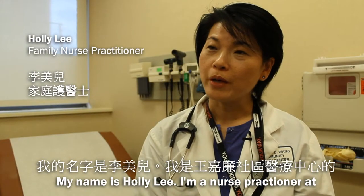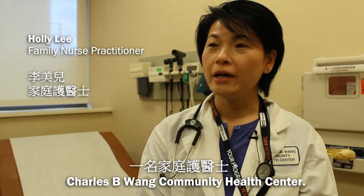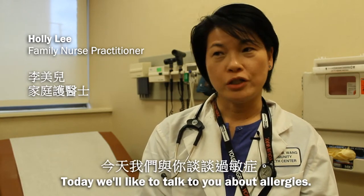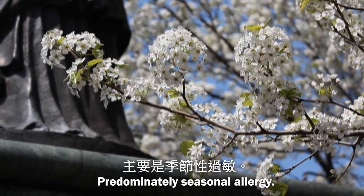My name is Holly Lee. I'm a nurse practitioner at Charles B. Wang Community Health Center. Today we'd like to talk to you about allergies, predominantly seasonal allergies.